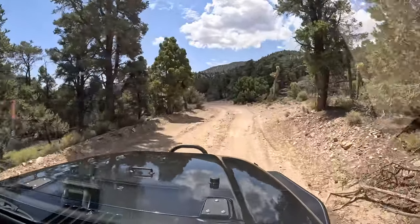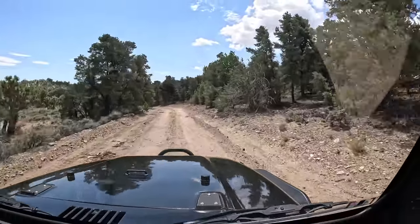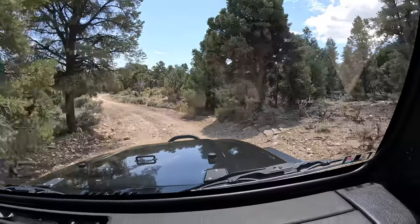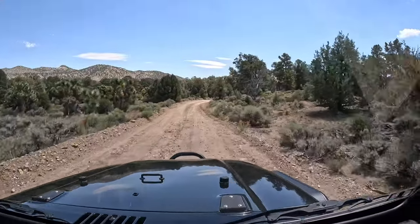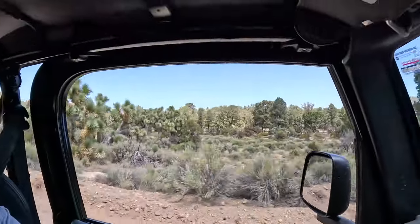It's a real mellow cruise, no obstacles on this road — a great beginner trail with good scenery. If you're testing out an overland rig, this is a good place to start. And here's where you start to see Joshua trees — wow, look at those! Some really big Joshua trees.